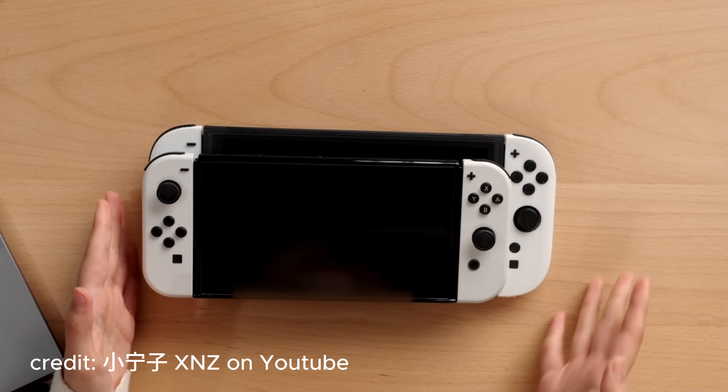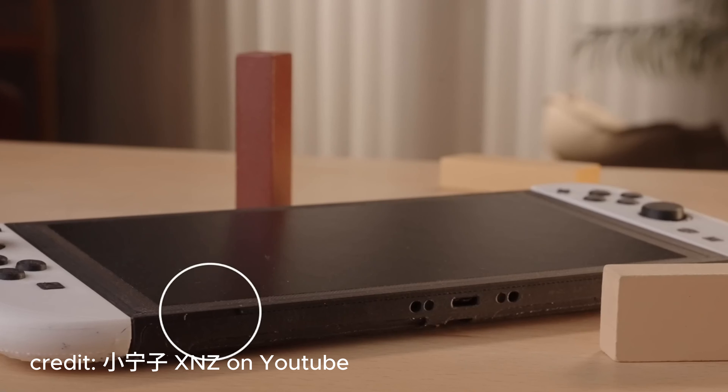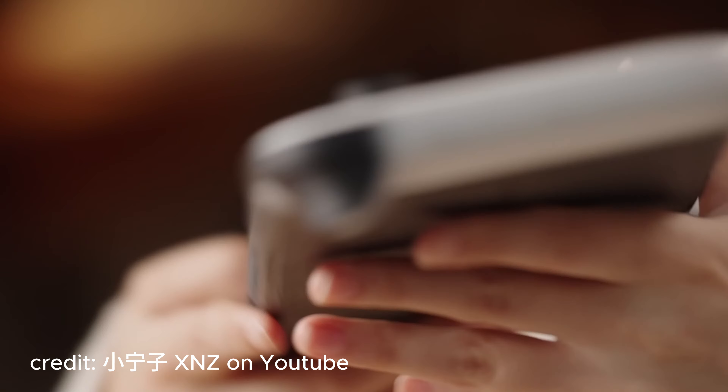Her YouTube name is xnz. She's comparing the sizes of the two — not as big of an increase as I was thinking.